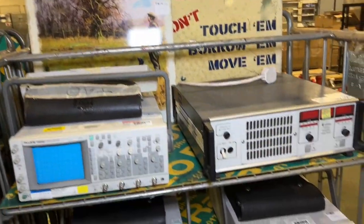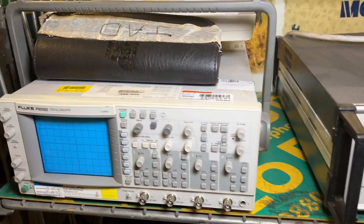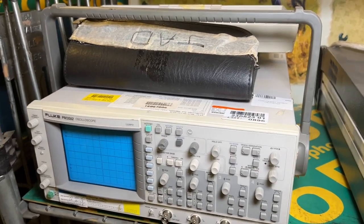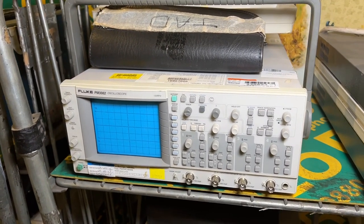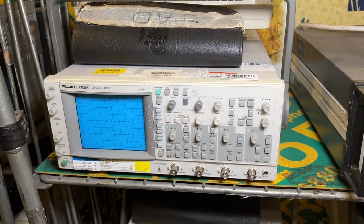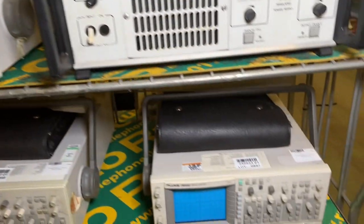We've got some Fluke oscilloscopes — these have been a regular feature in our auctions this year and into last year as well. We've got the Fluke PM3082s, some with bags and some without. If you're interested in those keep an eye on those lots. We've also got some electronics — power supplies and tooling.